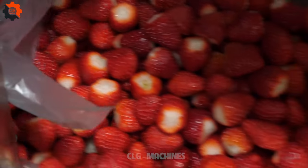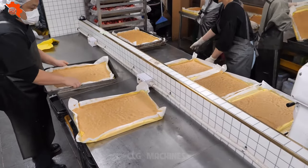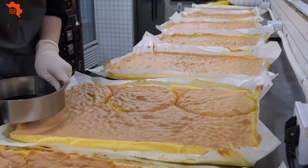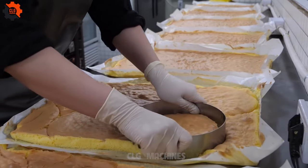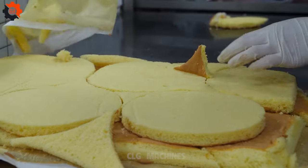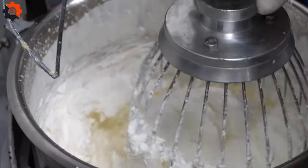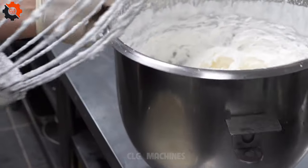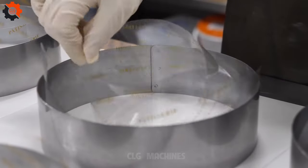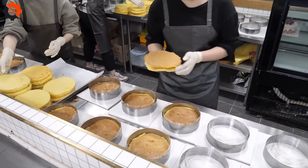Moving forward, the preparation phase ensues. The strawberries are delicately washed, meticulously hulled, and then expertly puréed to perfection. This vibrant purée serves as the quintessential essence of the cake, infusing it with the tantalizing flavor of freshly picked strawberries. Meanwhile, within the confines of the bustling kitchen, skilled artisans meticulously measure and blend the dry ingredients — flour, sugar, baking powder — with the utmost precision.